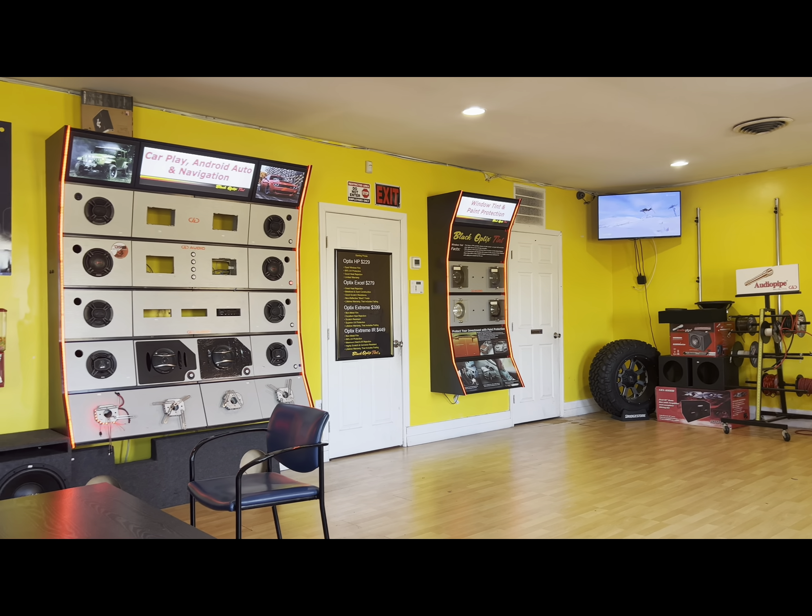Yeah, we went with five percent on the windows and thirty-five on the windshield. This is the inside — you can really see it's dark as hell in here. We got 35 on the front, I don't think it look bad.